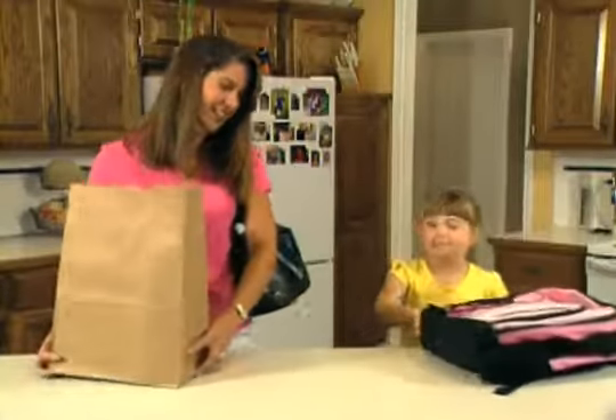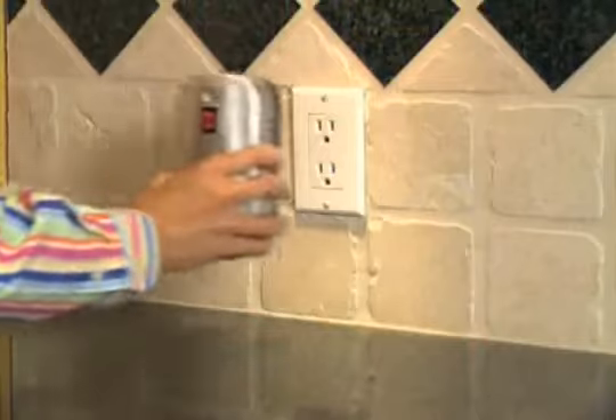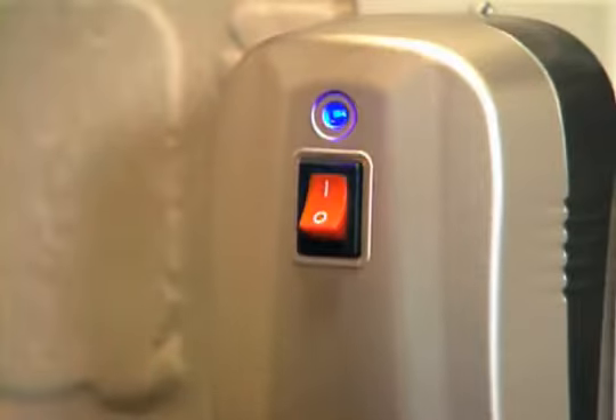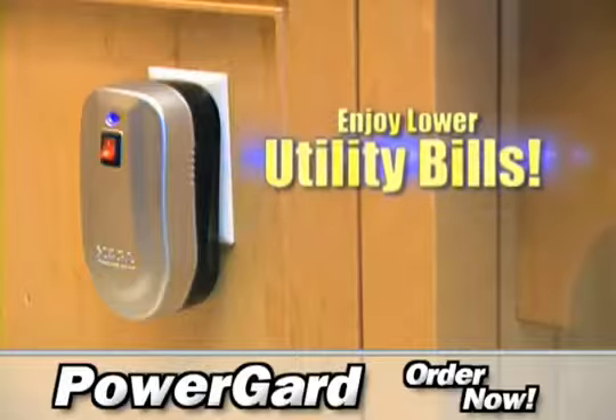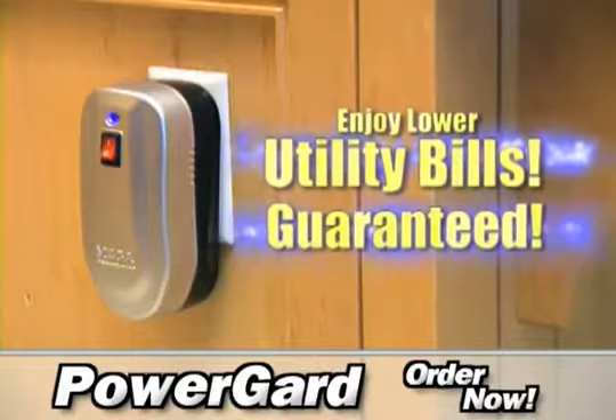Would you like to save money on your electric bill every month? Who wouldn't? Well, if you can do this and this, you can save electricity, do something positive for the environment, and enjoy lower utility bills. Guaranteed!